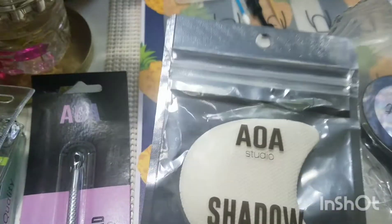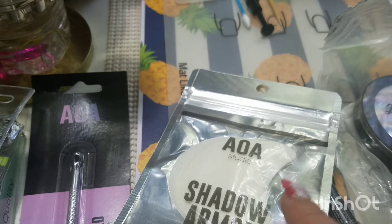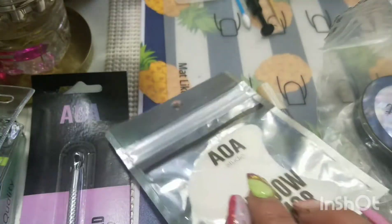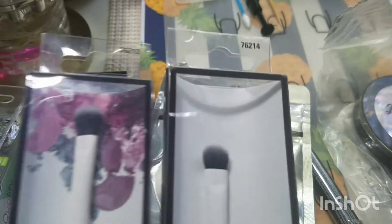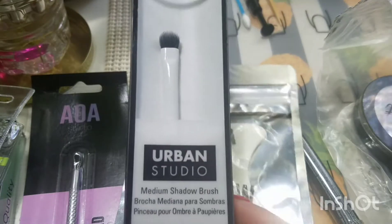I got more of these eyeshadow armor pieces. I feel like you can never have enough of these because if you're constantly doing your makeup — at least eyeshadow — there are 14, so that's seven pairs. And then I got two more brushes: a shading brush from Urban Studio and a medium shadow brush.